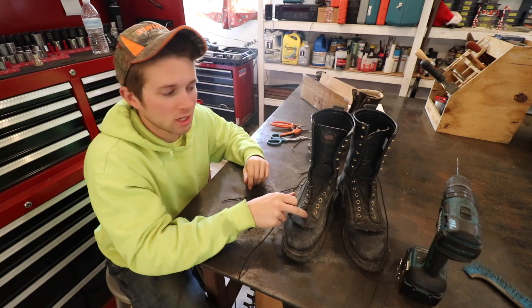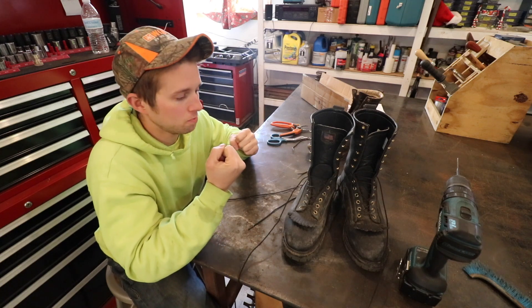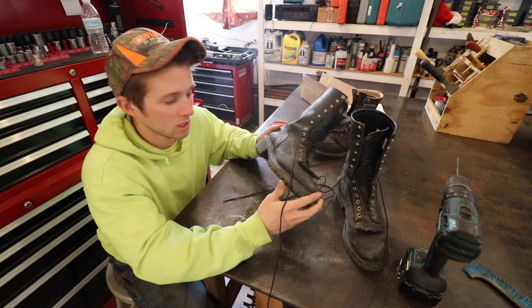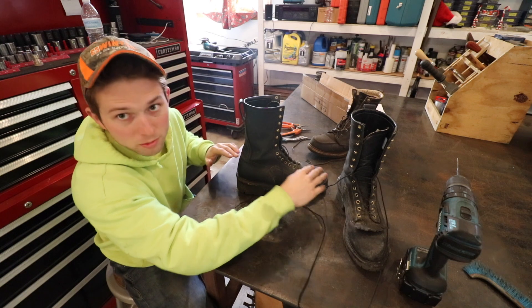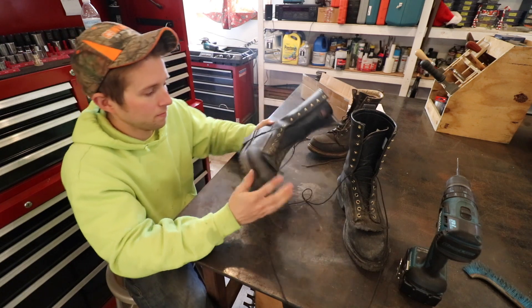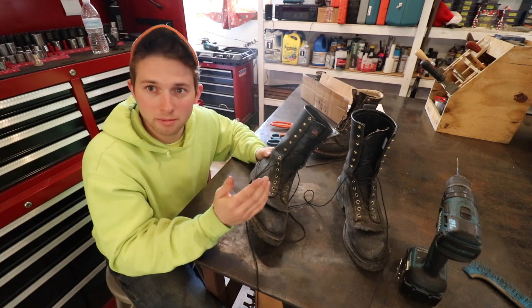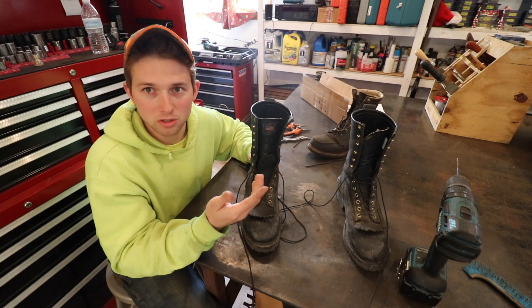I think it's generally a positive thing. The downfall with a false tongue is it's a little bit harder to really cinch up these boots. Going on to the underside of the boot, you have plenty of tread so you get some really nice traction. I like the shape of the boots — they really conform to the natural position of your foot. When I step into these boots they are comfortable, but where I find them uncomfortable is when wearing them for extended periods.